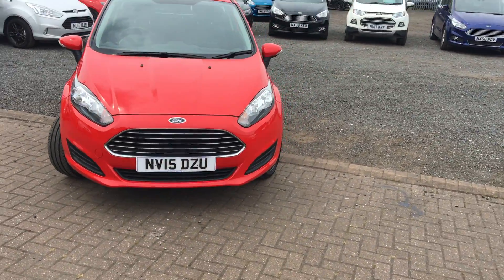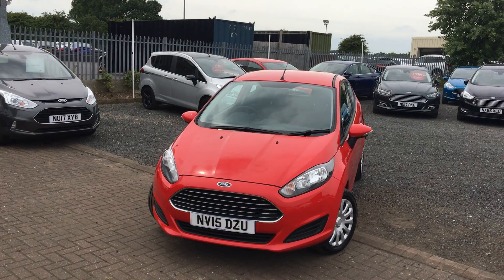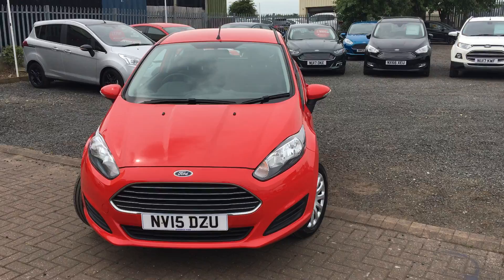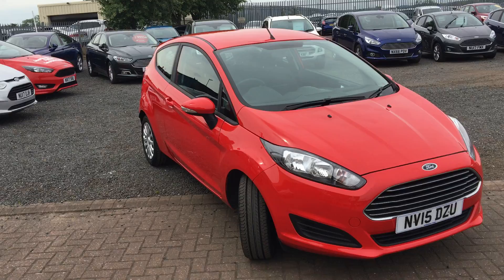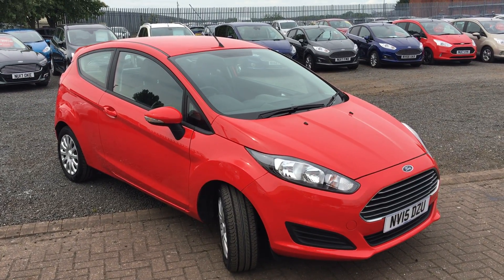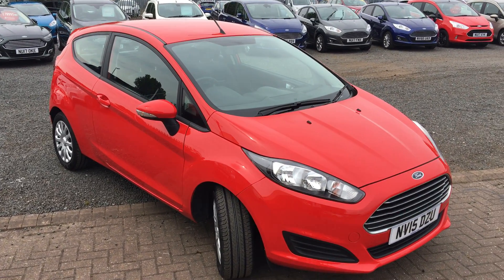Road tax is £110 for the year. As I say, this is an ideal car for somebody. That's all from us — hope to see you soon.